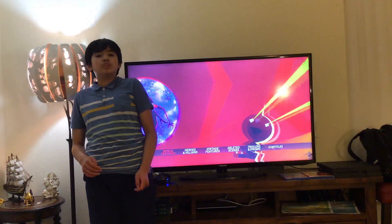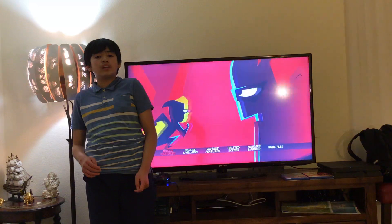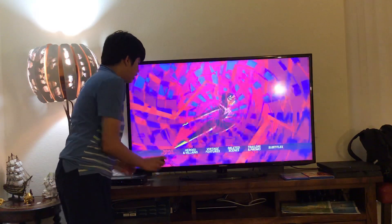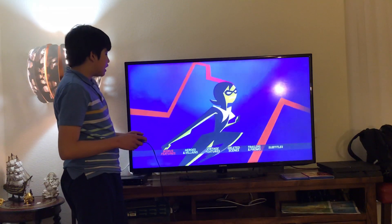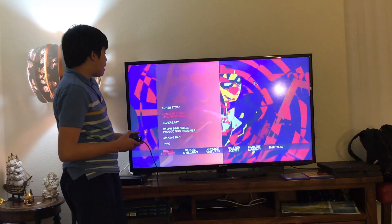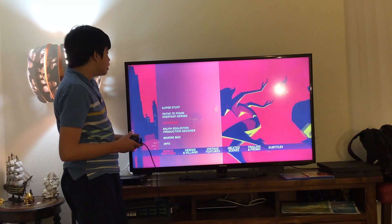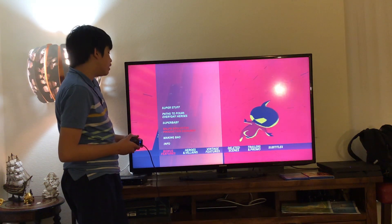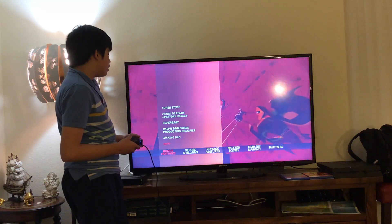Welcome to Disney Pixar Incredibles 2 Blu-ray Disc 2, everybody. Let's navigate. Here we get bonus features. Let's have a look. Here we get Super Stuff, Pads to Pixar, Everyday Heroes, Super Baby, Ralph Eggleston Production Designer, Making Vows, and Info.